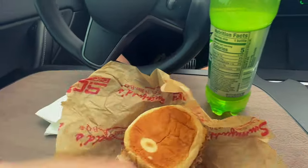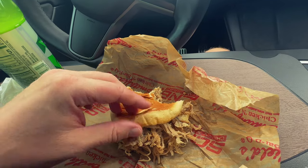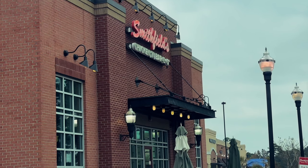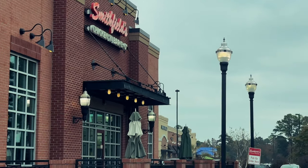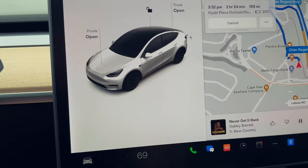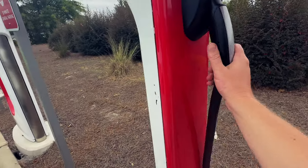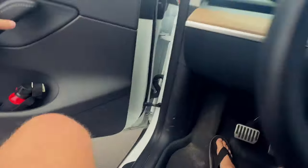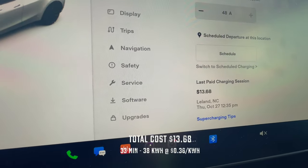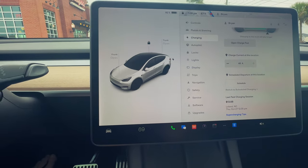Got my chicken barbecue sandwich here from Smithfields — I gotta say that is super good. A little bit of spice to it, don't even have any sauce on it, and it is fantastic. Smithfields Chicken and Barbecue here in Leland, North Carolina. It says we have enough to continue — charging is up to 92%. And this is welcome news: prices have gone down — that was thirteen dollars and 68 cents. Let's get on the road and head toward Chapel Hill, Raleigh-Durham.